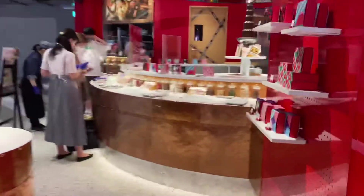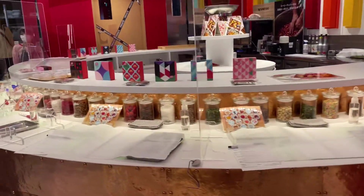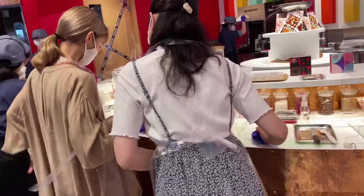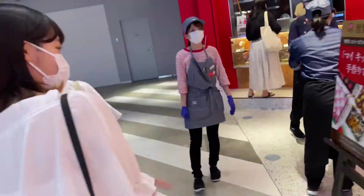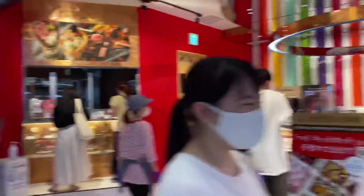And here on this side you can make your own KitKat. They're so busy making their own. I think they want to, but you have to wait — there's like a waiting counter.